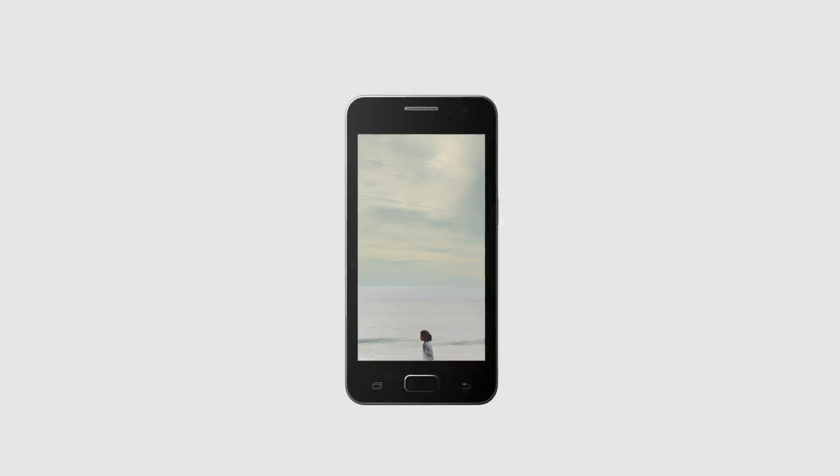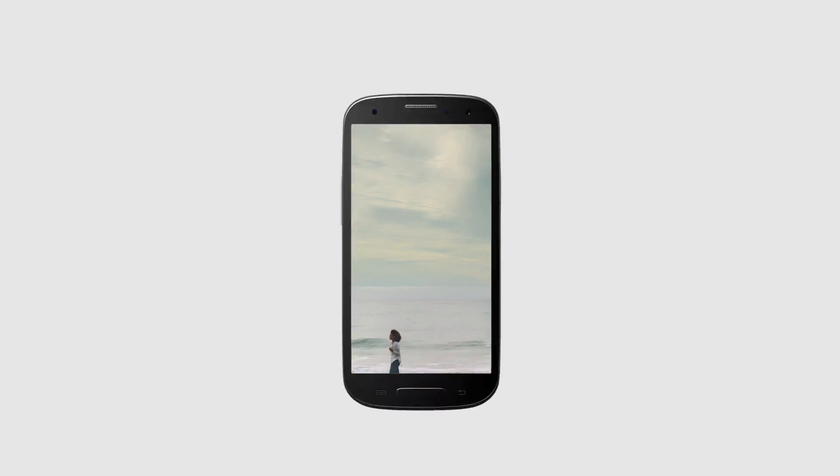We live our lives through our phones. They're now our screens of choice to enjoy everything from TV shows to mind-blowing games. But smartphones still look the same as they did a decade ago — buttons, bezels and frames that all get in our way. Until now.